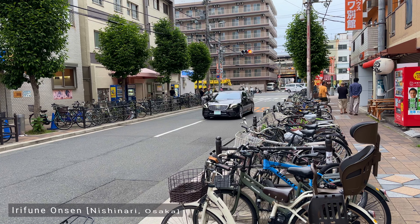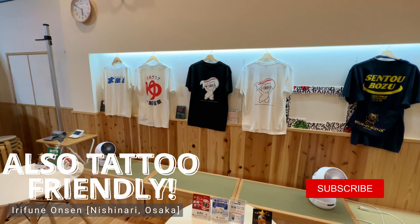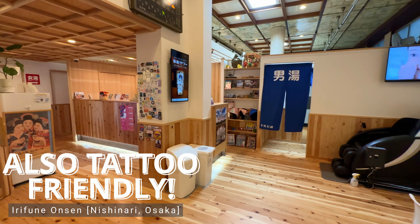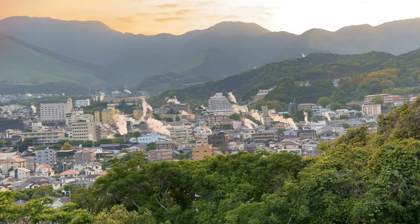I hope this onsen overview has been helpful and you go on to discover just how incredible Japanese bathhouses can be. Please give the video a like and subscribe to the channel for more recommendations on making the most of your time in Japan. I'll leave you with a view out over Beppu, one of Japan's most famous hot spring destinations.